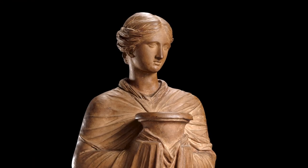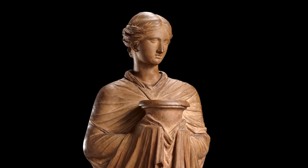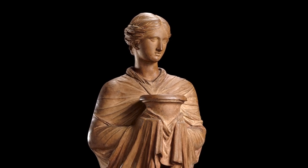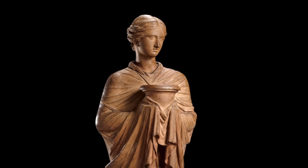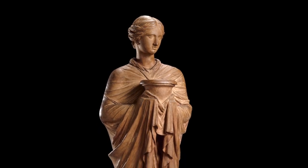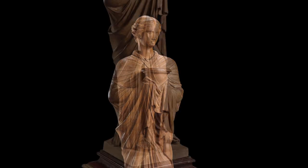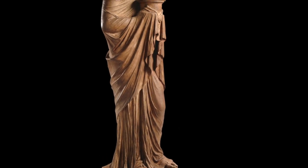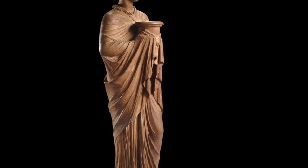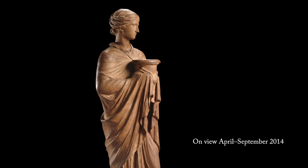During Houdon's time as a student in Rome, he concentrated on studying antique sculpture and anatomy. This small terracotta figure of a vestal, holding an offering bowl in her raised hands, was inspired by an antique marble in the Capitoline Museum in Rome. However, she is not static — we are aware of the body beneath the robe as her left knee is slightly bent and her head turns to her left, evoking slow, deliberate movement.